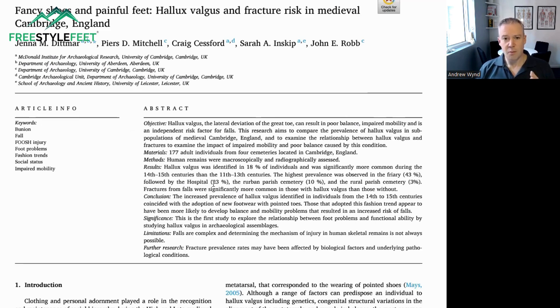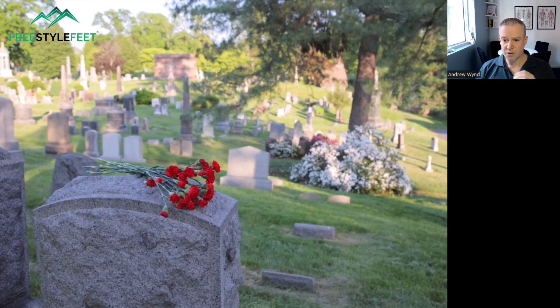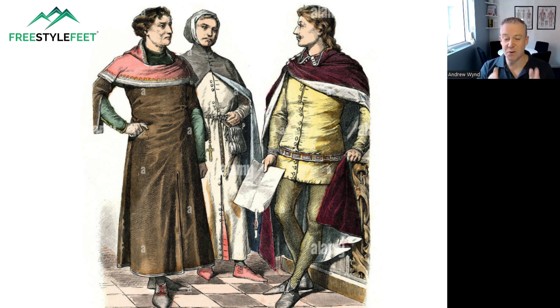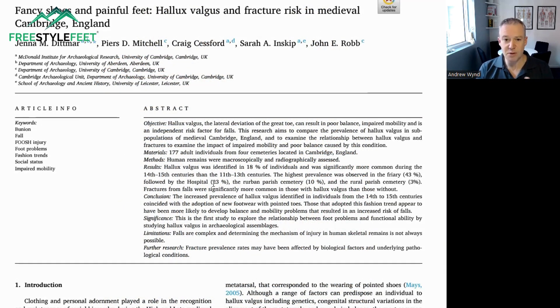What they really looked at here was the prevalence according to where the bodies were buried. We know that certain socioeconomic groups — the higher socioeconomic groups inside the towns, in particular the really wealthy friary, the friars — wore different footwear. The highest prevalence of bunions was in the friary cemetery at 43%, closely followed by the hospital cemetery, which is also in town. The more rural, further out of town parish cemetery had a much lower prevalence of 10%, and even further out was 3%. So it progressively drops down — a clear association with location.